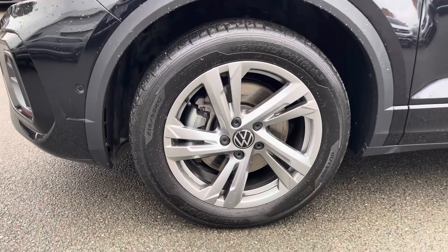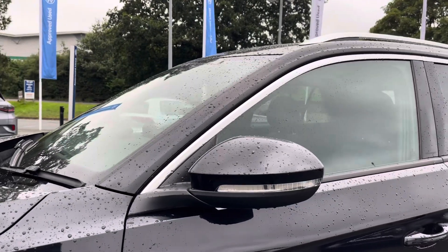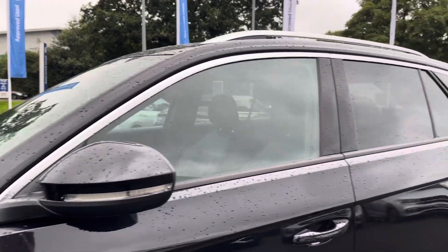Down the side, the car has lovely 17-inch alloy wheels that finish off the exterior perfectly, alongside power folding and heated wing mirrors, and privacy glass from the B-pillar backwards.